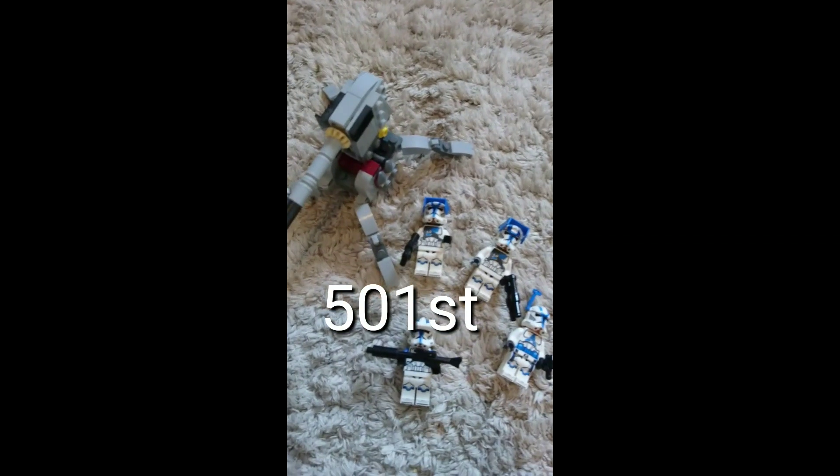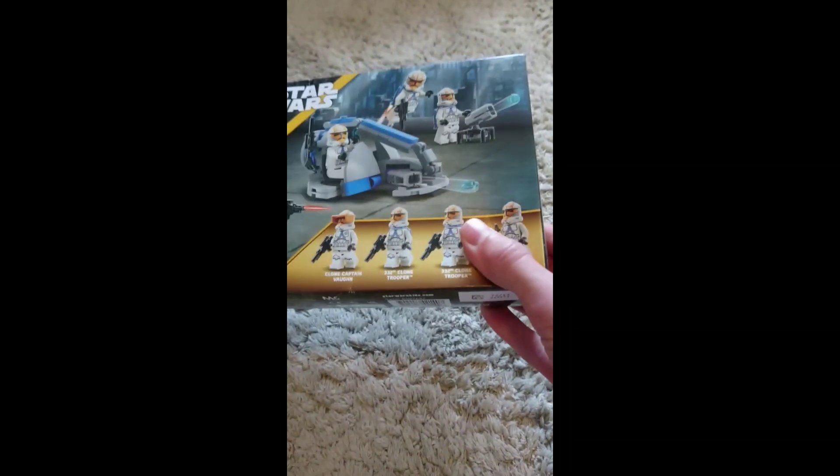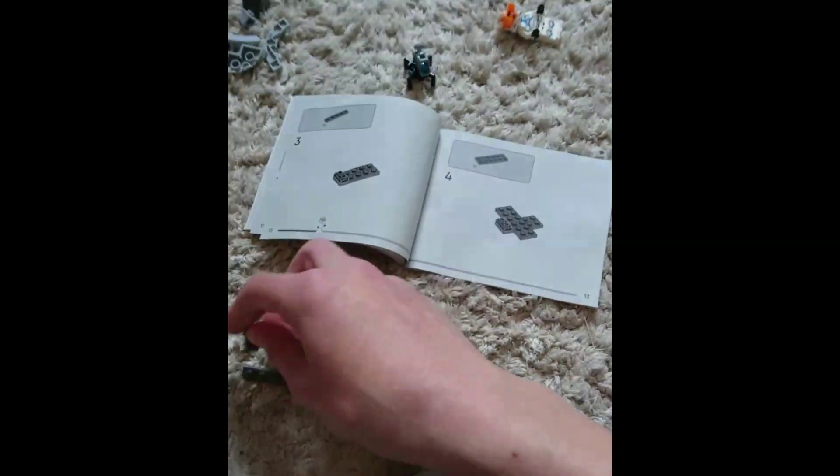Comparing the two new clone battle packs — but first I've got to build this one. I have never seen this piece before.